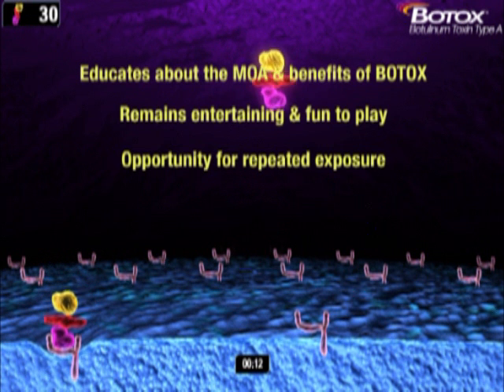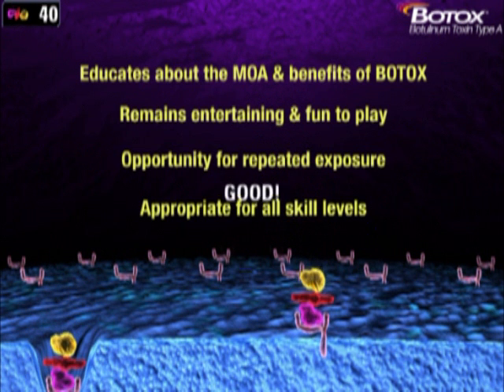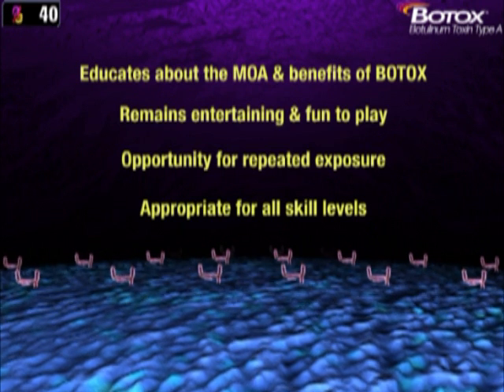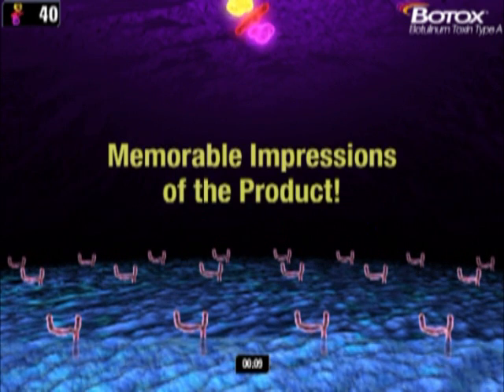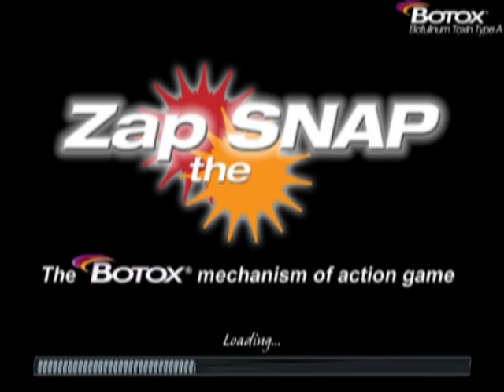Another successful aspect of the game was accessibility to players of all levels. From an 80-year-old Italian neurologist to a 23-year-old resident from the US, almost every player who tried could play through the whole game to gain further insight into the mechanism of action of Botox, and all were left with memorable impressions of the product.